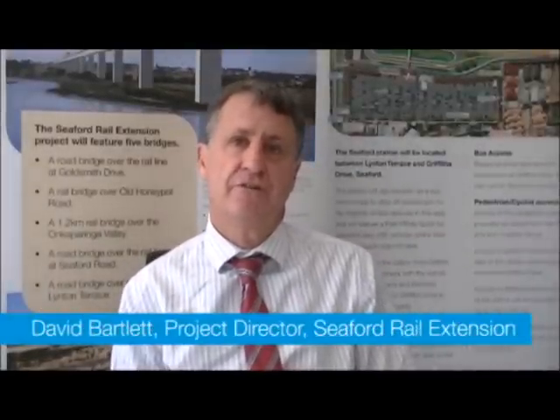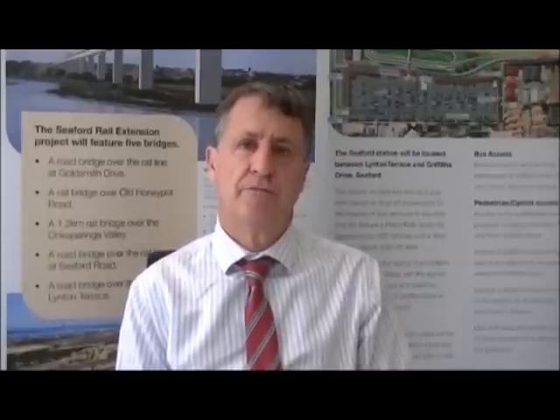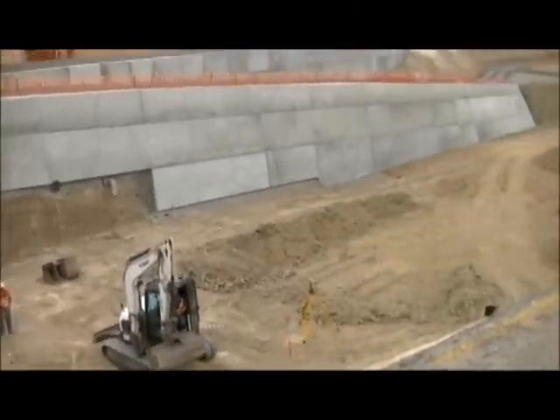It's a pretty exciting project. We're extending the line from Nolunga Station out 5.7km down to Seaford, and that will eventually be electrified. It's the first extension of the public transport network for probably the best part of 30 years, so a very exciting project. The progress has been pretty good since we awarded the contract in late 2010.